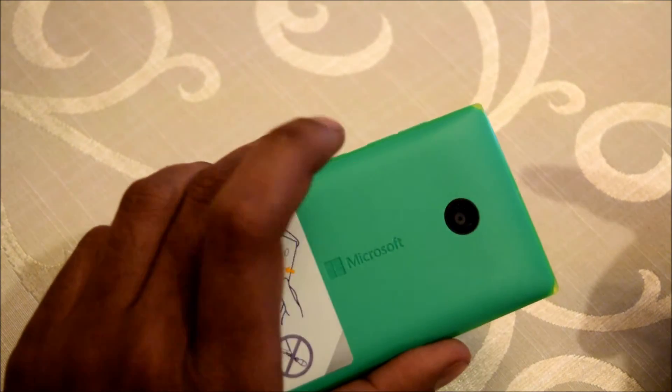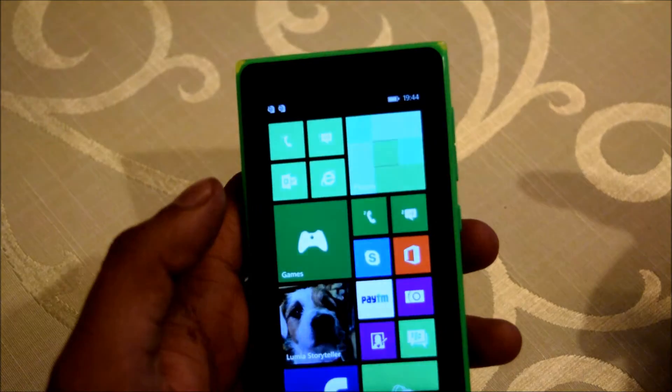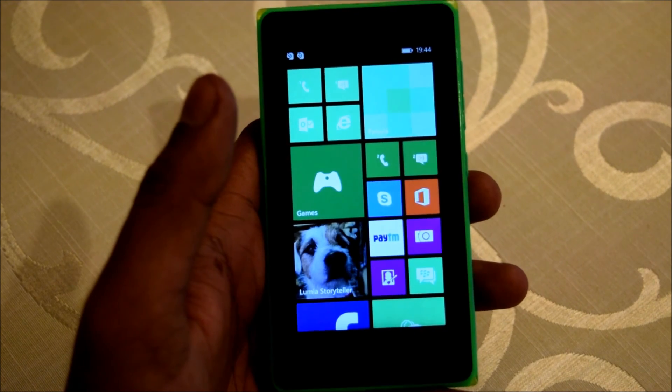So if you are a Microsoft fan and looking for an entry level smartphone, please look at this device. So this is at the rate. I, old monk, signing off. Please like the video, share the video, and subscribe to our channel. Bye.